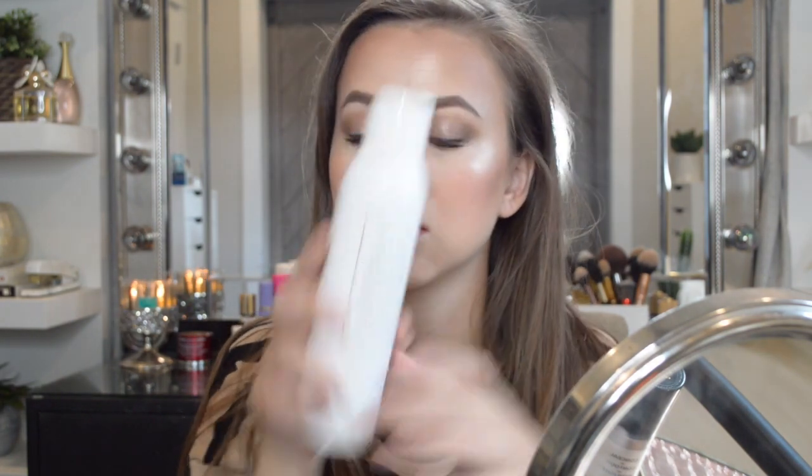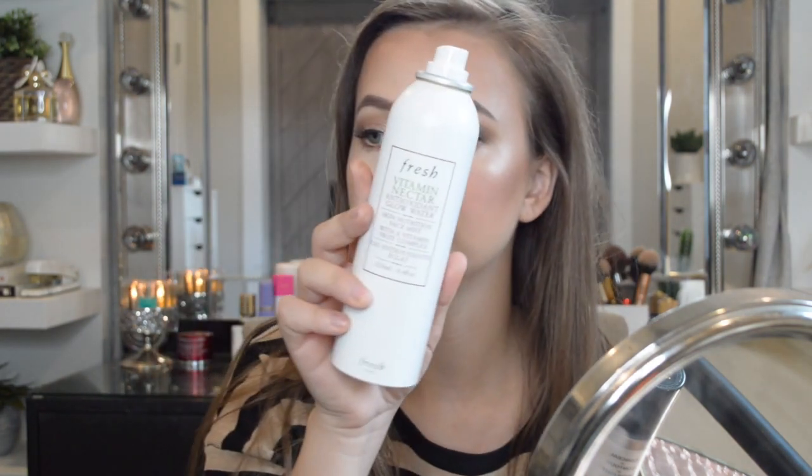Now that I have everything on, I'm going to go into the Fresh Vitamin Nectar Antioxidant Glow Water — it's a skin nutrient face mist with vitamin and fruit complex. I absolutely love the mist on this thing, it's just so refreshing. I feel like I could just take a bath in it, it's so great. I think this makeup is really, really pretty — nice and glowy.